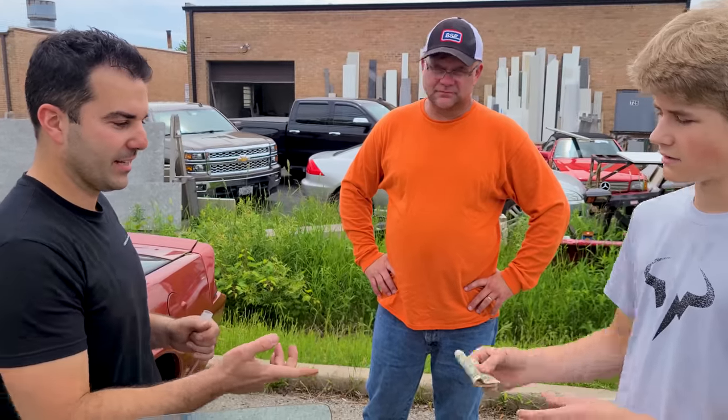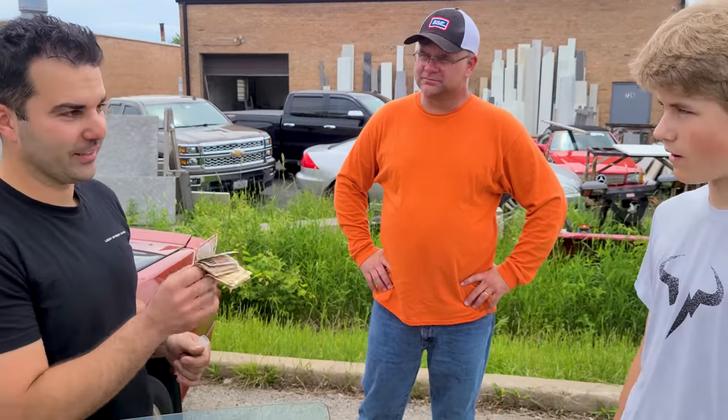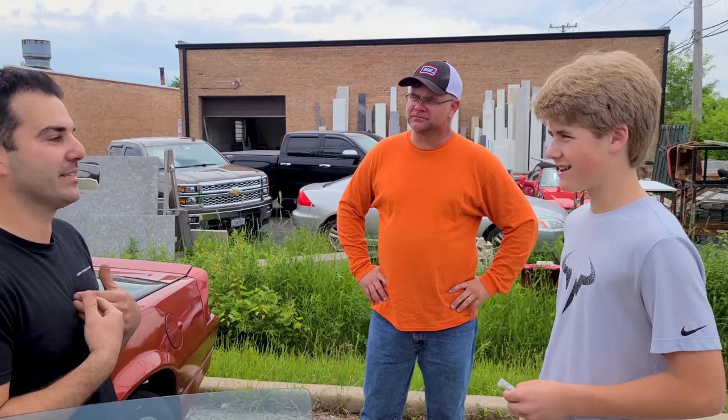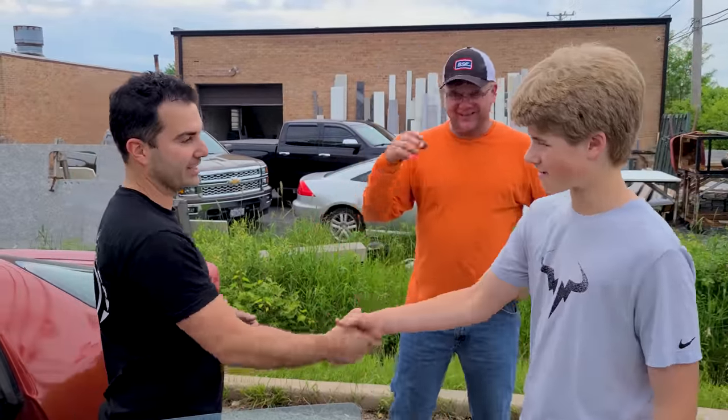We agreed on $1,500, and I know you don't have all of it yet. You know what, I think you'll be even better for it if I just give this right back to you with the keys — I don't want any of your money. The car is yours! I wish I had a dad when I was your age to do a project with. Put the money towards the car — motor and all. All I want is pictures of your progress.